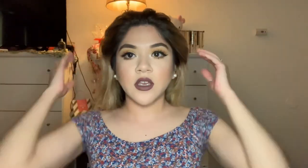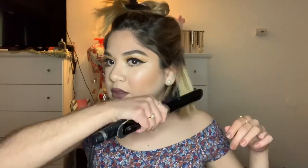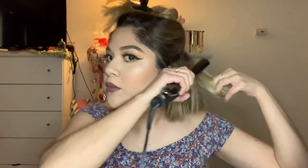Even if my hair is not 100% dry, that's okay. I'm going to start sectioning it off so I can straighten it, and as I section it I'll go in with the blow dryer first. Now I'm going to straighten my hair — this part is really self-explanatory. I'm just going to make it straight; I'm not going to bend the ends in or anything.